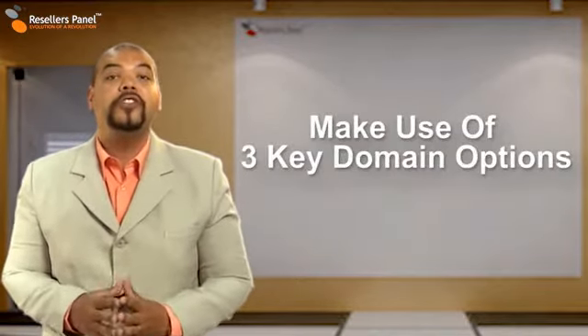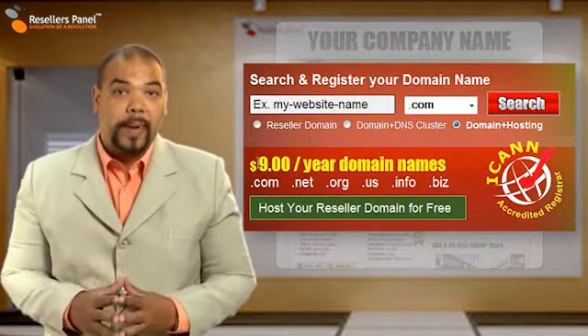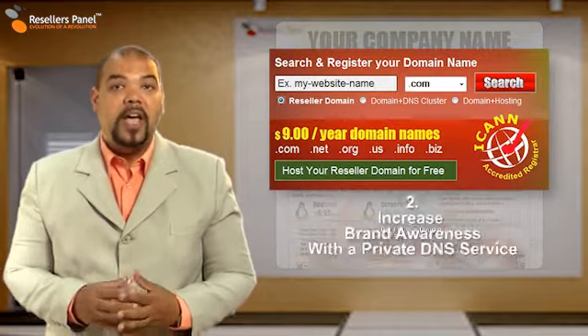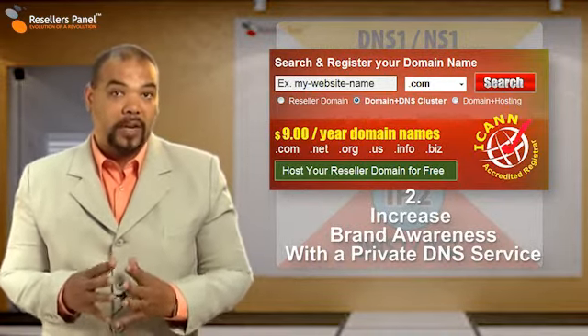Here are just three reasons why you should choose resellerspanel.com. You can get a unique domain for your web hosting store through a reseller domain option. The DNS cluster option to the domain can help increase your brand's awareness.